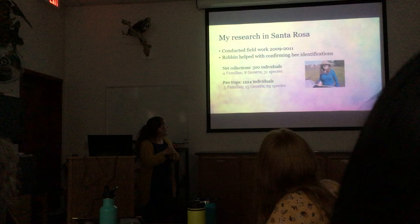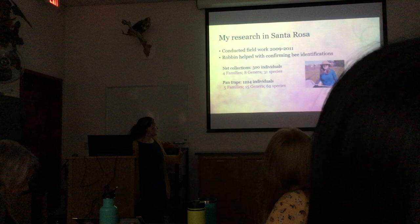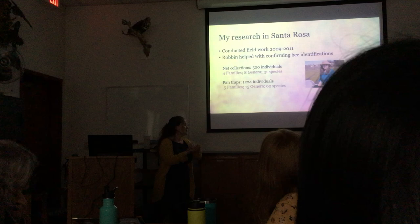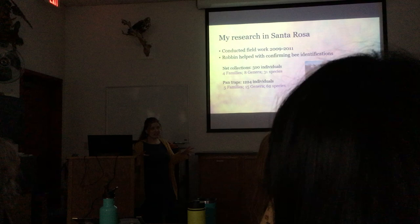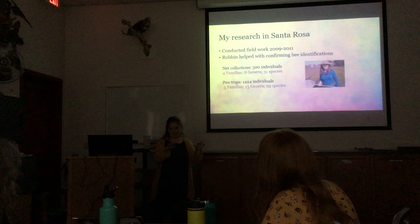I did field work from 2009 to 2011, and Robin helped me enormously with bee identifications. I found a lot of different bees — there are a lot of different flowers blooming out there. Collecting with a net, I found 31 species. I also put out little bowls of soapy water colored yellow, white, and blue to draw in flying insects attracted to color — pan traps — and from those I got 62 different species. It was mind-blowing to find so many species out there.